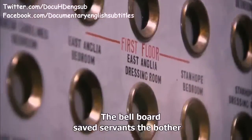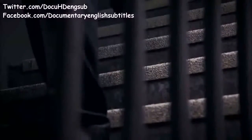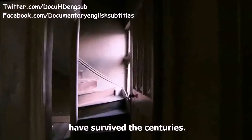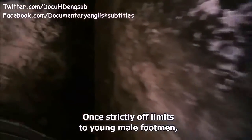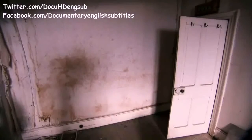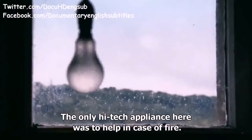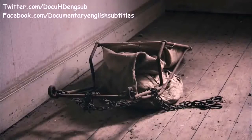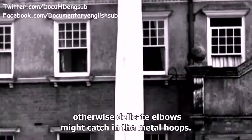The bell-board saved servants the bother of lurking outside a room to see if they were needed, so they could get on more efficiently with work downstairs. High in the tower is where unmarried maids once slept — strictly off-limits to young male footmen, and now equally off-limits to tourists. Three maids shared each tiny room, never far from the call of duty. The only high-tech appliance was a canvas escape chute in case of fire — maids were taught to keep arms close to their bodies, otherwise delicate elbows might catch in the metal hoops.